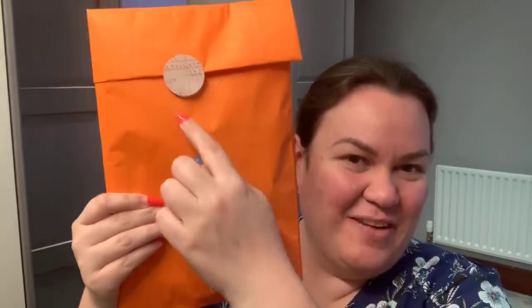So you get this other envelope which usually comes in different colours — blue, orange, yellow, green — there are all sorts of different ones.